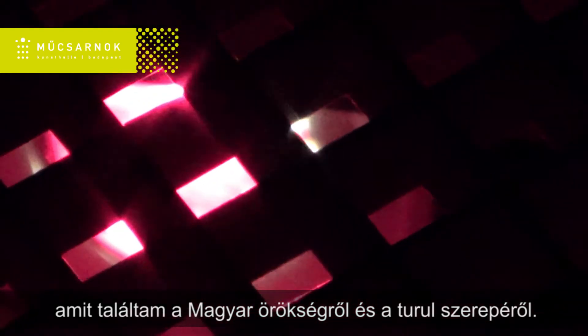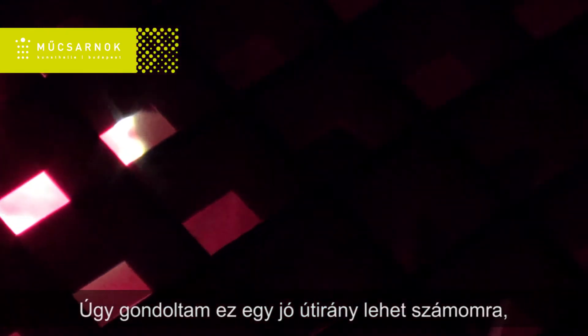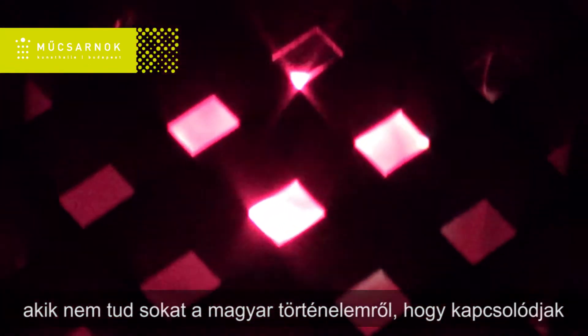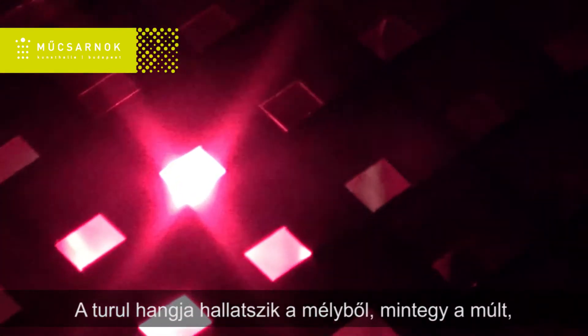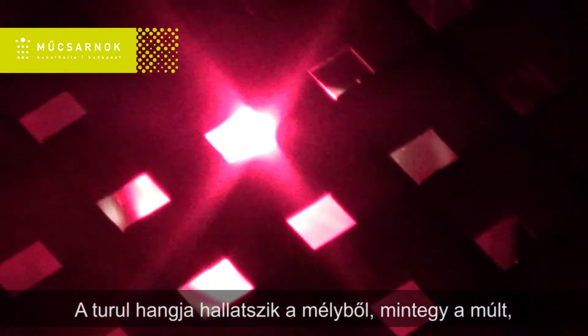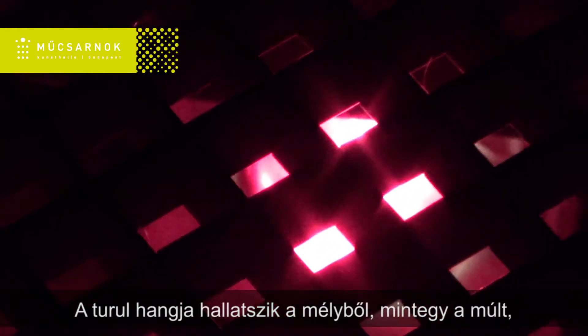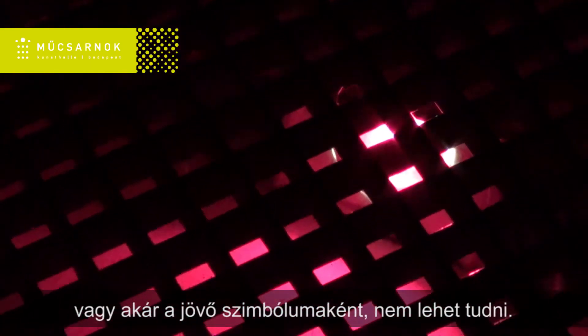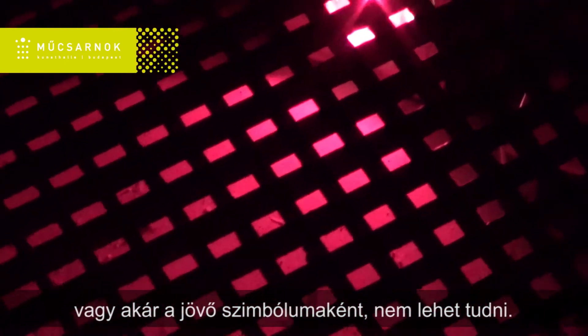I thought this could be a nice way for me — without knowing much about Hungarian history — to connect on one level. So the voice of the Turul comes out of the hole, like maybe a symbol of the past, or it could also be a symbol of the future — you never know.